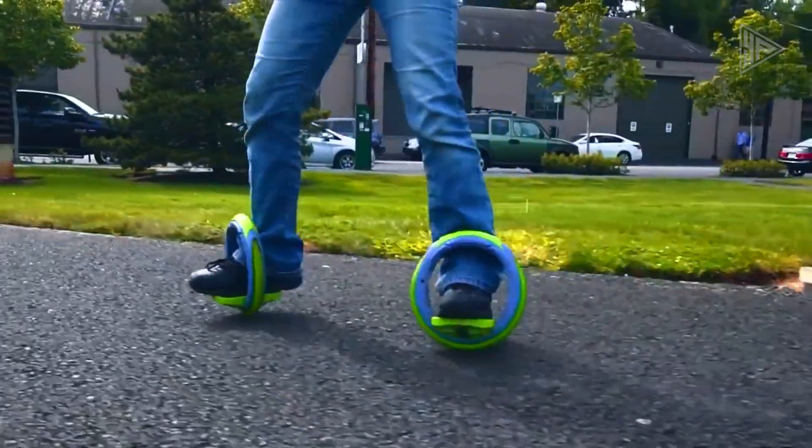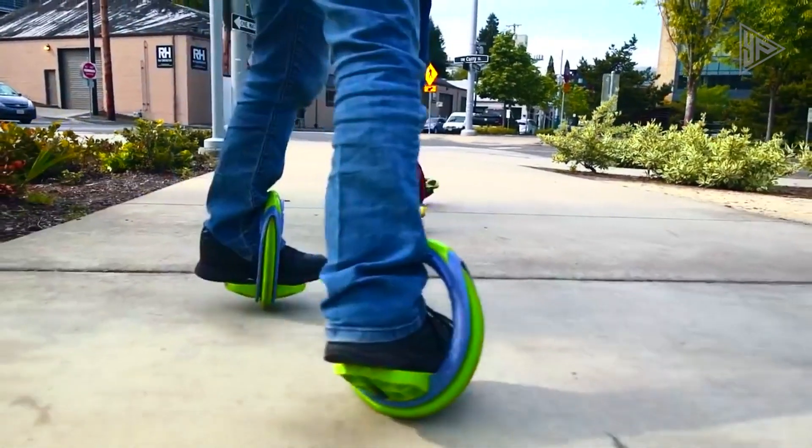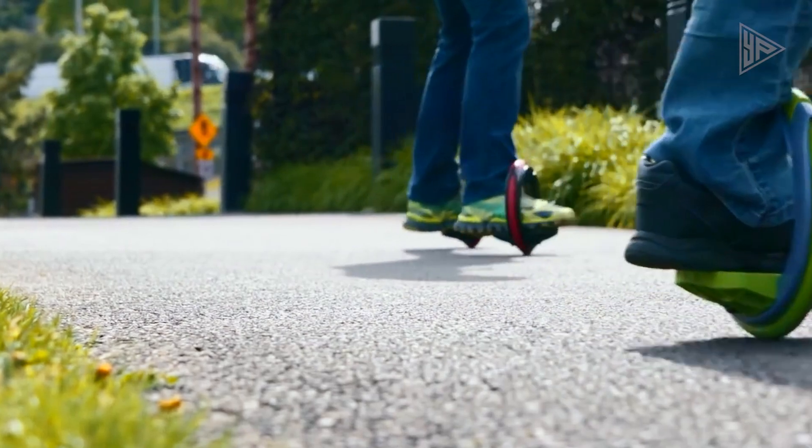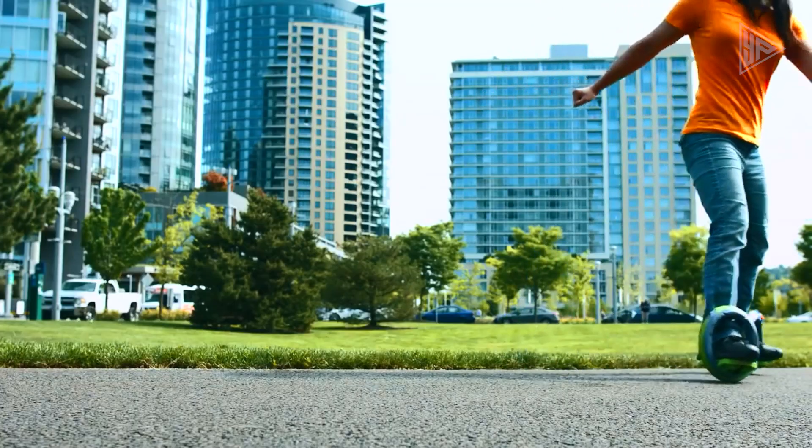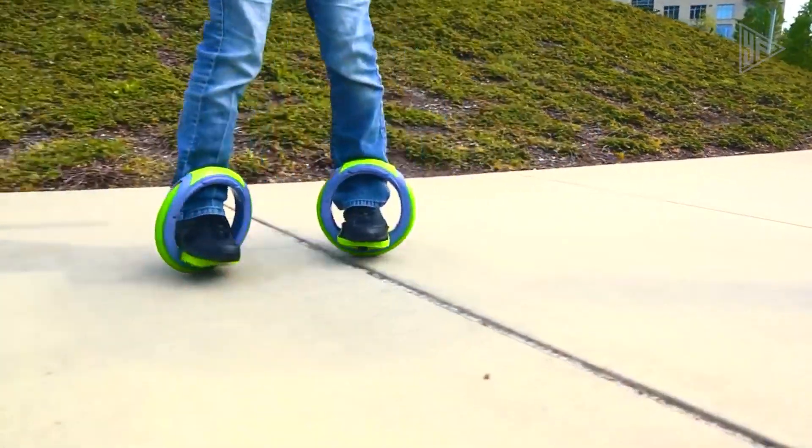Learning the Orbit Wheel wave propulsion method is enjoyable and challenging, and once mastered, riders can perform amazing tricks and turns. Orbit Wheels are compact, easy to carry, and perfect for riders of all ages and skill levels.